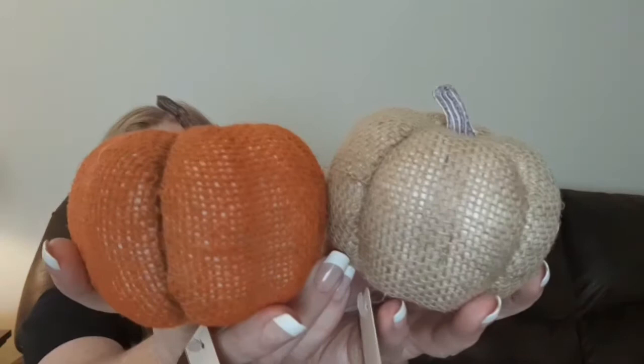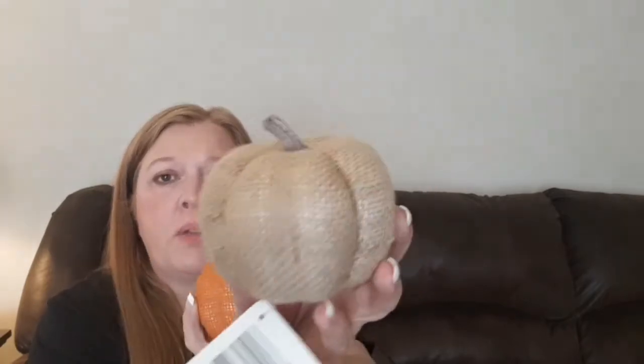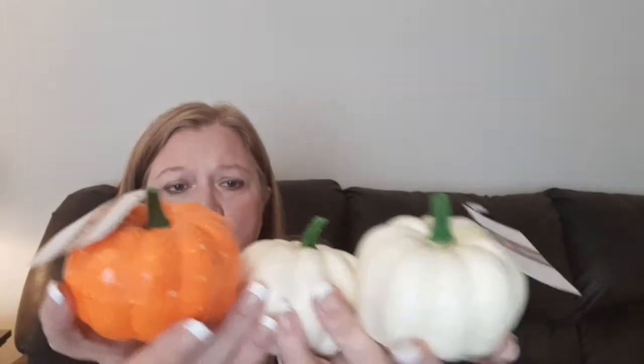The next two that I got — they have these pretty much every year and I have purchased these before — they are the pumpkins that are wrapped in burlap. They did have these in several different colors, but I wanted to stick with more neutral or traditional colors, so I went ahead and got the plain brown burlap one and the orange burlap one. The next ones are styrofoam pumpkins, and they also had different colors, but I'm trying to stick with the white and traditional orange. I grabbed two of the white ones and one of the orange ones — these would look really good in a wreath.